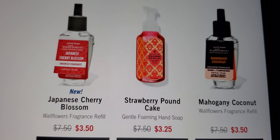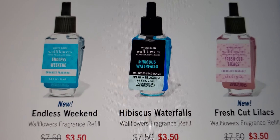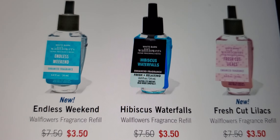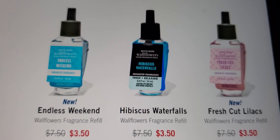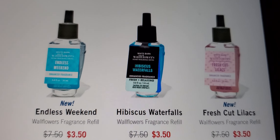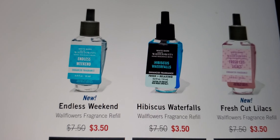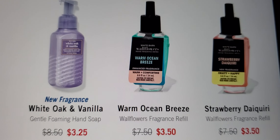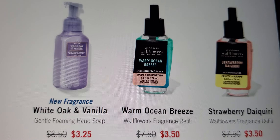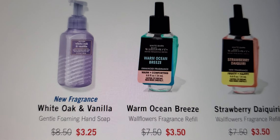I read up to three or four books a day. Fresh Cut Lilacs is a good wallflower fragrance refill, and Endless Weekend too. I'm tired — I'm stuttering over my words, as y'all know I have a stutter, and it drives me crazy when I'm tired or aggravated. I haven't tried the Strawberry Daiquiri fragrance refill, but I've heard a lot of people like it.